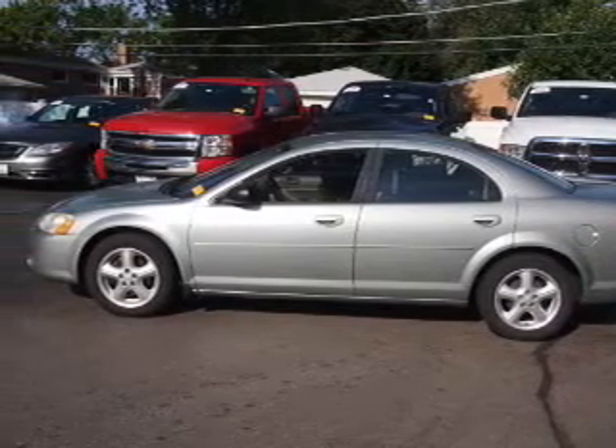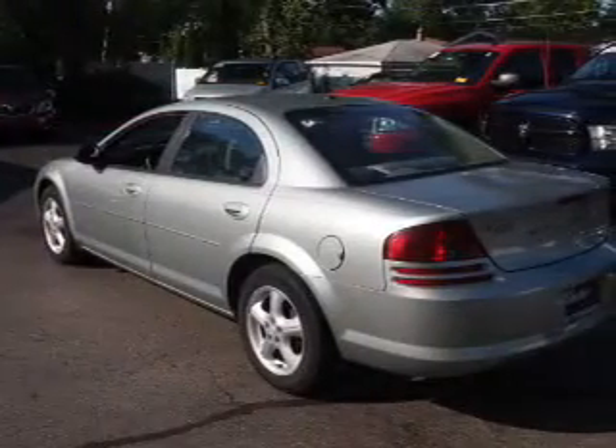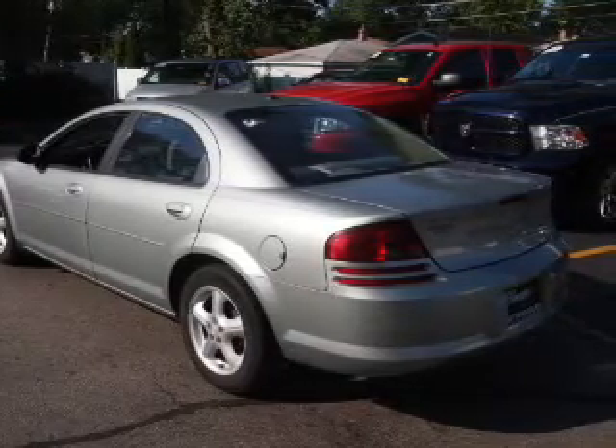Inside you'll find front airbags, an adjustable tilt steering wheel, cruise control, air conditioning, power door locks, power windows, and AM FM stereo with a CD player.